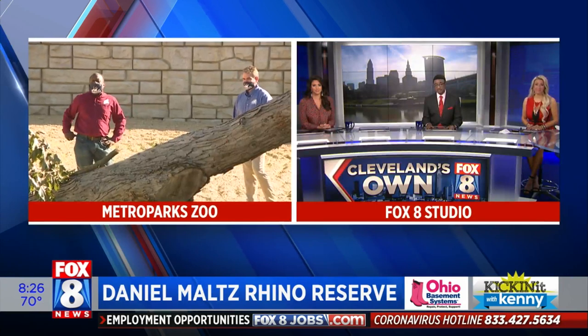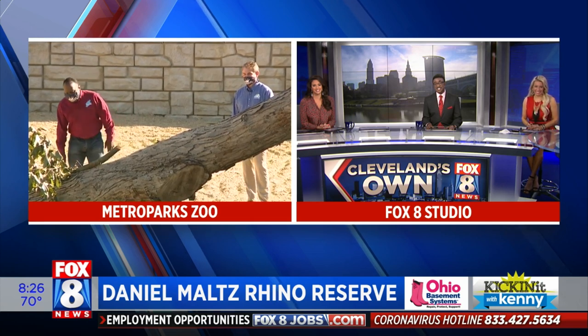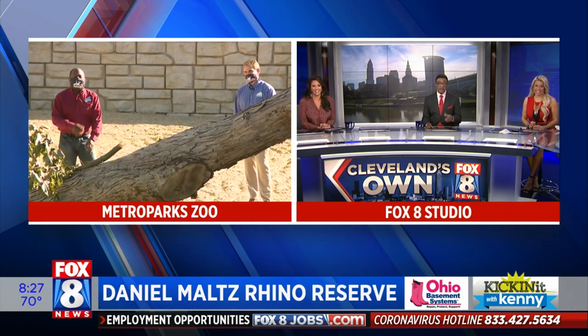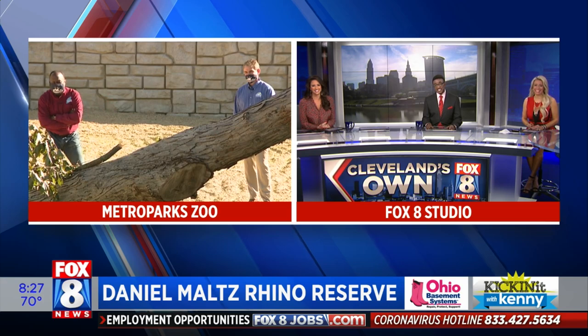Thank you, Chris. Well, you've seen it — a rhino jungle gym. Nice. That's a rhino jungle gym. Love it. You can't get that at Home Depot, kid. You may pick it up at Lowe's, though — I'm just saying. Thanks, Kenny.